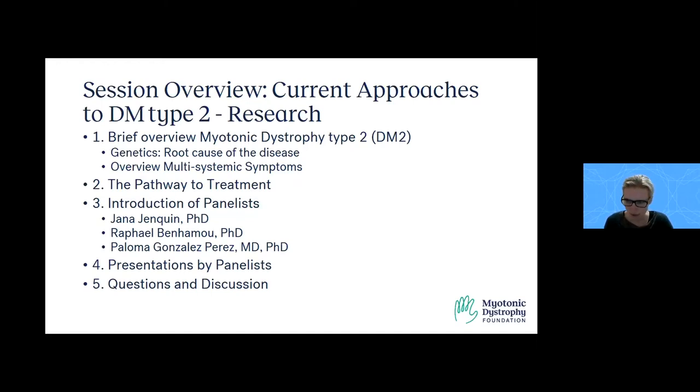The three researchers in focus today are Dr. Jenkin from the University of Florida and Albany, Dr. Benhamou from the Scripps Research Institute in Florida, and Dr. Gonzalez-Perez from Massachusetts General Hospital. Each of them will provide a brief presentation about their work. Our goal in this session is to learn more about who's behind those names and what it takes to carry out this important work.